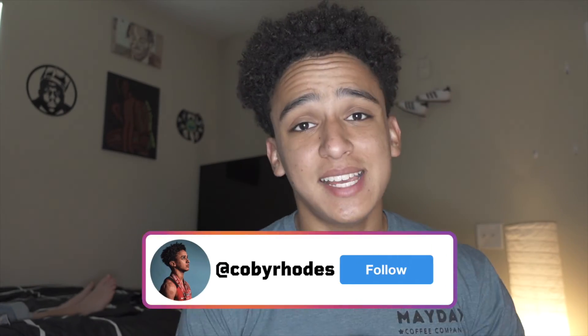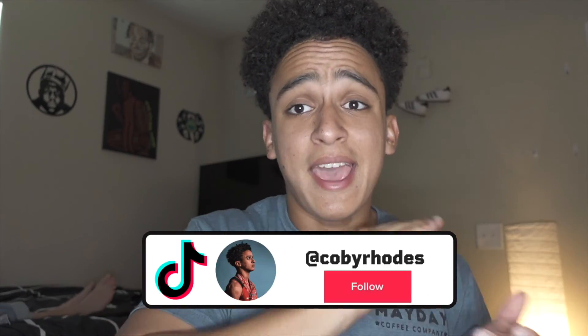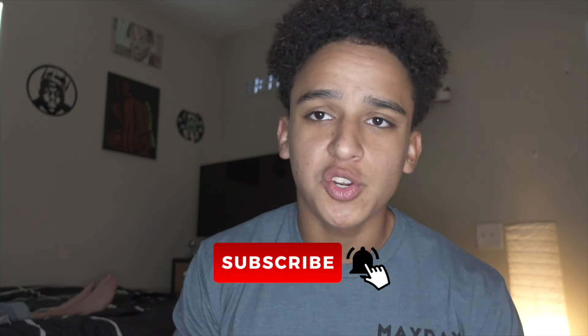With that said, hope you guys enjoyed me answering Google's top questions about weightlifters. If you enjoyed, leave a thumbs up. I'm on the road to 1K, so drop a sub. I post every single week, Monday 9 AM sharp — start your week off right. I'll catch you next Monday. Money moves — we out of here.